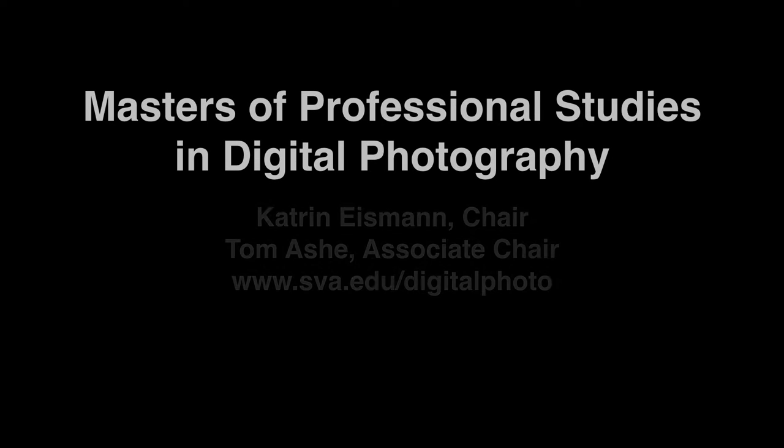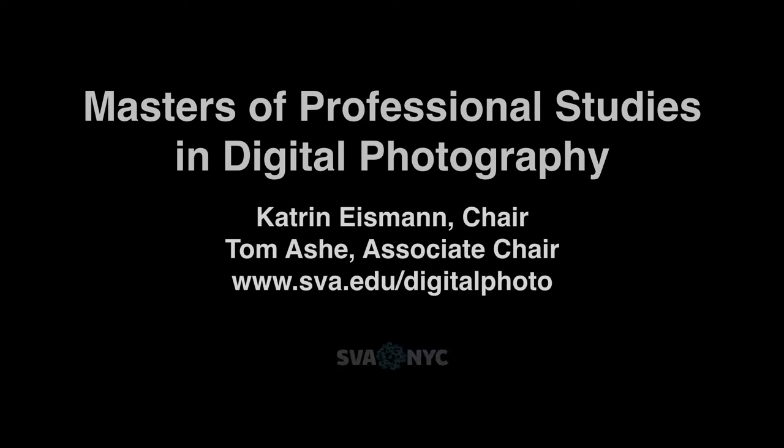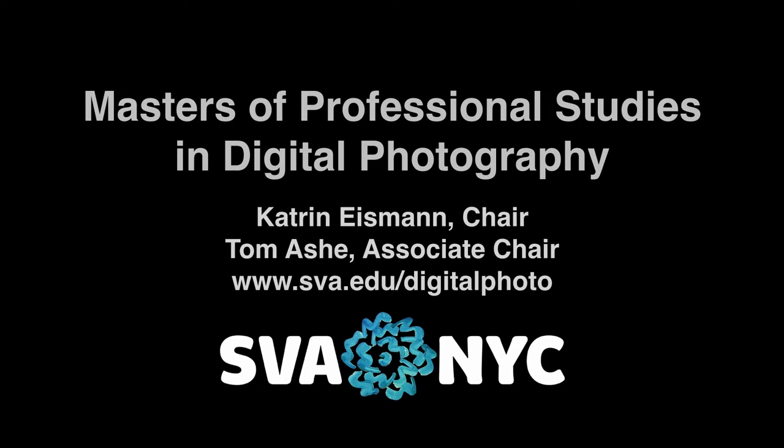Hi everybody, my name is Katrine Eisman. I'm the chair of the Master's in Digital Photography program. I'd like to take a few minutes to show you around.